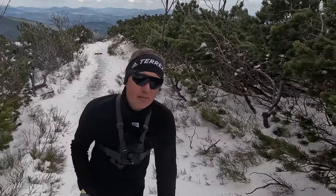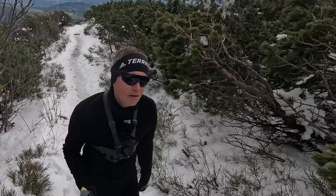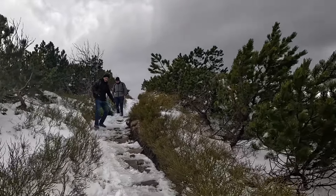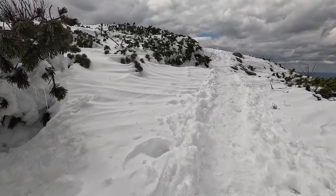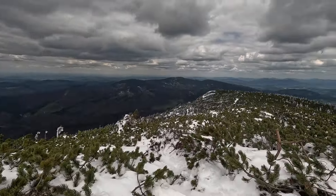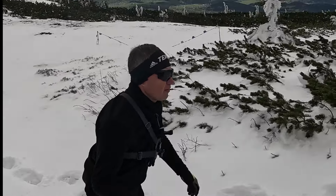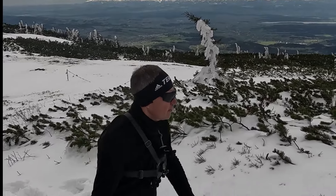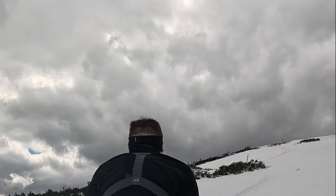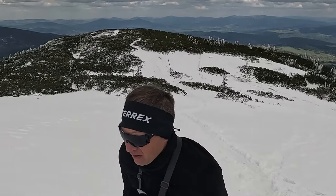One more push, one more climb and I'll be at the top of Babia Góra — that will mark a check mark on my whole trip. I'm on to the final steps onto Mount Babia Góra. You can see how wide open it is up there.